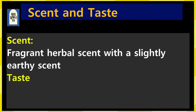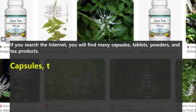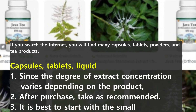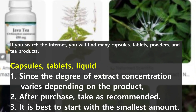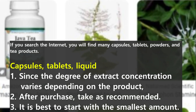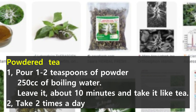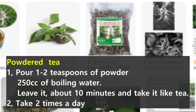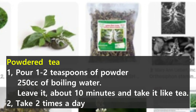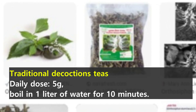It has a fragrant herbal scent with a slightly earthy note. The taste is a mild bitterness, slightly sweet and smooth, so easy to drink. If you search the internet, you will find many capsules, tablets, powders, and tea products. Since the degree of extract concentration varies depending on the product, after getting it, take the recommended dose and start with the smallest amount. How to take powdered tea: 1–2 teaspoons of powder, pour 250cc of boiling water, leave it for about 10 minutes and then drink it like tea. Take twice a day. To make traditional decoction teas, daily dose is 5g; boil in 1 liter of water for 10 minutes.